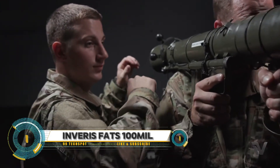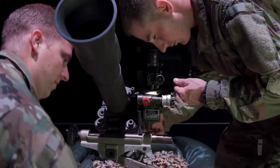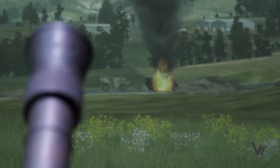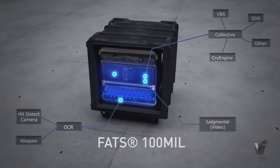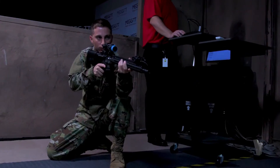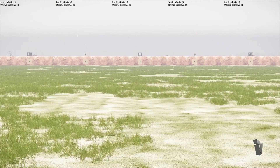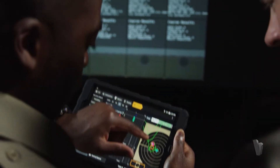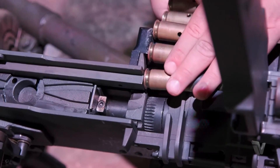Experience the future of military training with the InVeris FATS 100 MIL, a revolutionary virtual reality and augmented reality simulator. This state-of-the-art system features a five-screen 300-degree dome with stunning high-definition displays, 100 weapon simulators with realistic recoil and feedback, and over 60 immersive environments and scenarios — from basic marksmanship to complex scenario-based training.